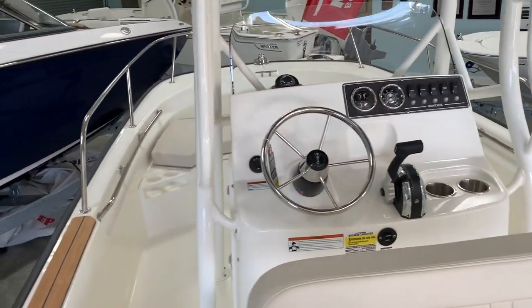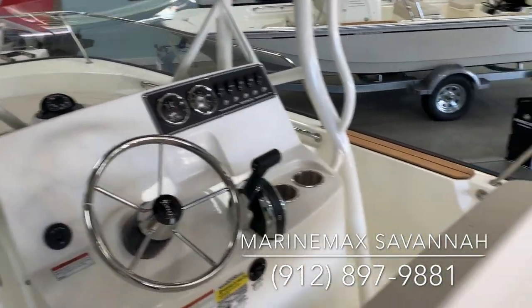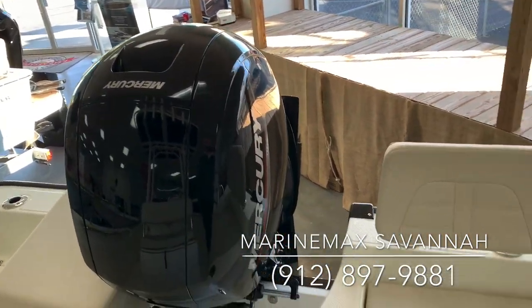So give us a call today on this 2021 19 Montauk from Boston Whaler. Chet Porter, MarineMax Savannah, 912-897-9881.